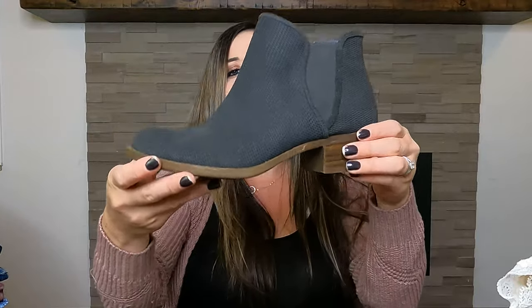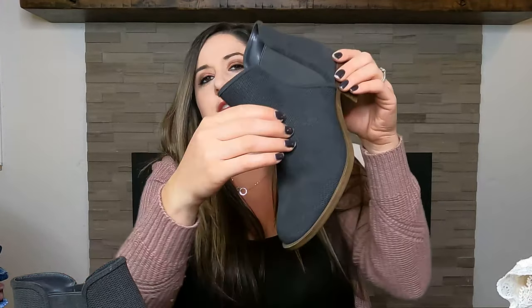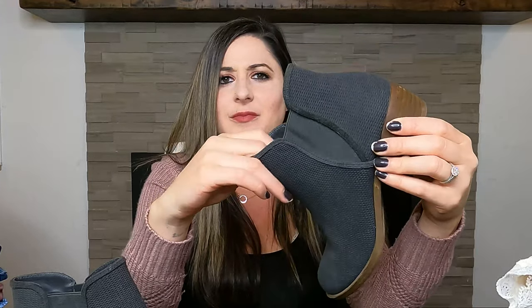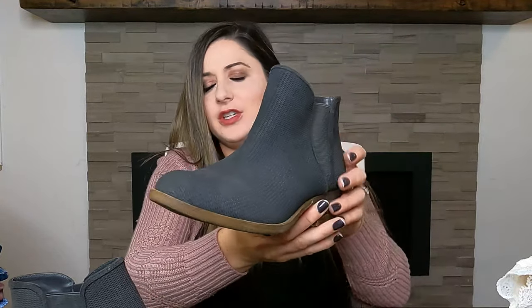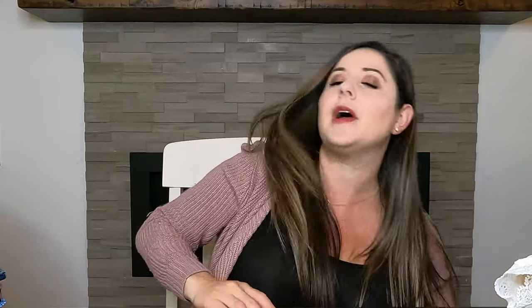This next pair is by the brand Kenzie — again, almost brand new. They have kind of a thicker wicker-like material, a zip on the inside, and they're just a really cute dark gray booty. Also $7. I don't pick up all Kenzie, but these are like brand new, so I can probably sell them for maybe $40.